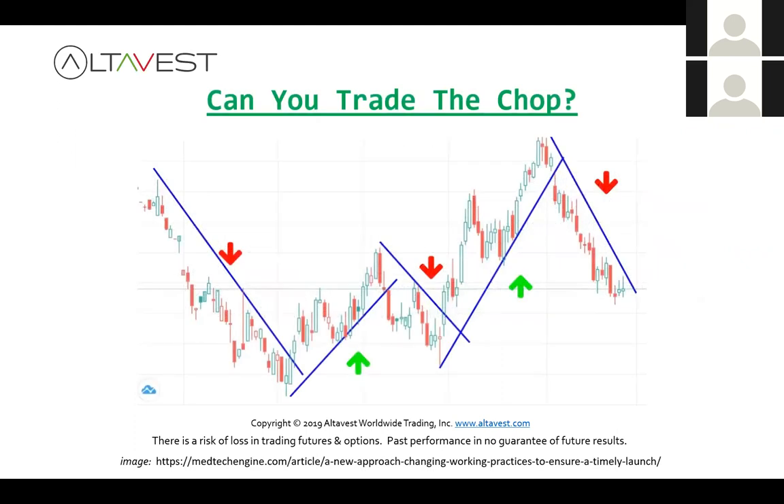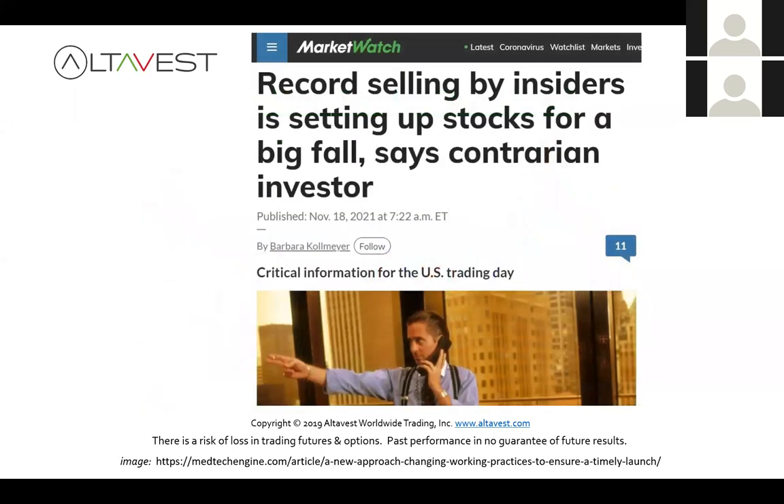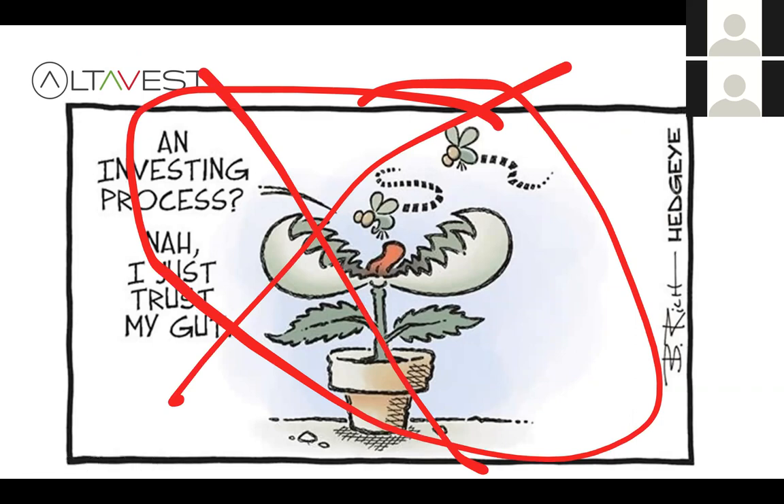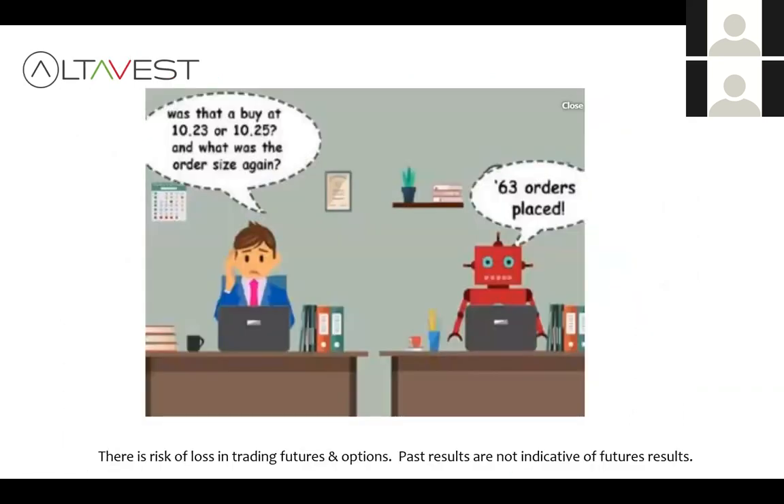So here's the dilemma: how do you trade the chop? Are you good enough to sell the highs and buy the lows, back and forth? Maybe you are, but I'm not. There's a lot of noise in the market — stock insiders are selling by record amounts, suggesting a large fall. Are you just going to get jerked around by headlines, or trust your gut? What you really need is a process and some technology.